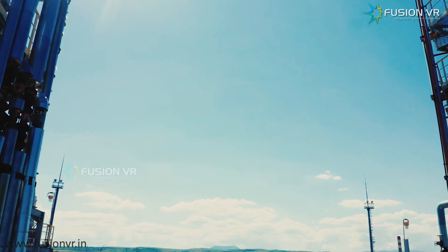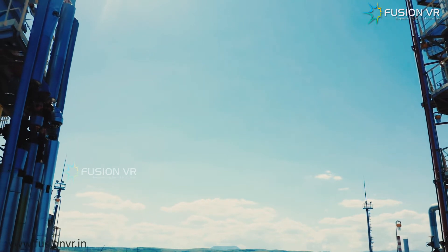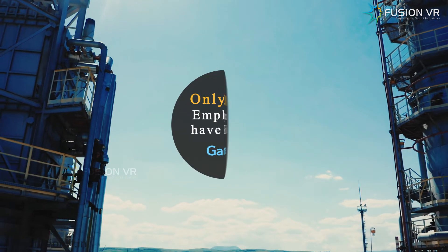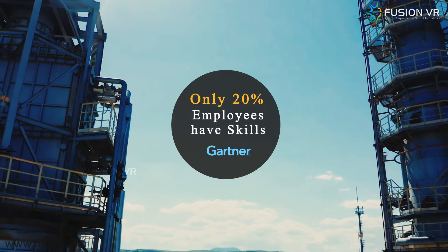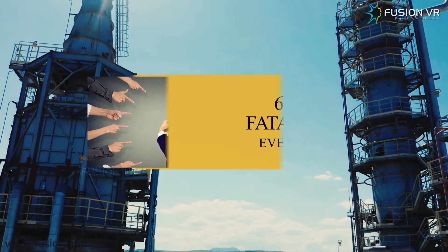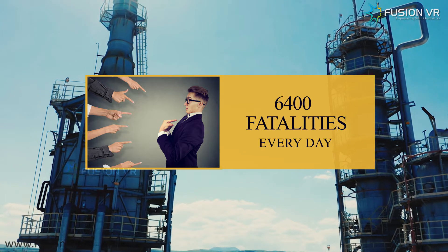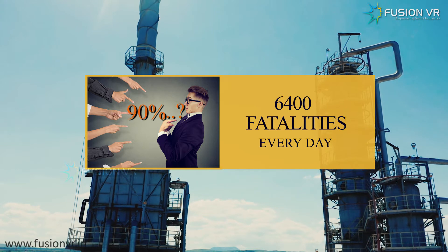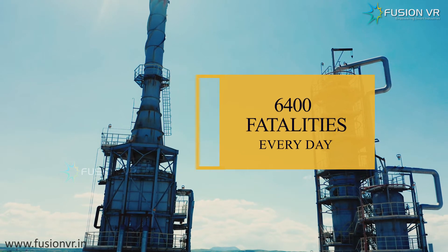Without properly trained workforces, industrial workplaces can be deadly. According to a Gartner report in 2018, only 20% of employees have the skills needed for their current roles. Every day, approximately 6,400 people die from occupational hazards, and human errors have been the 90% contributing factor in all industrial mishappenings.